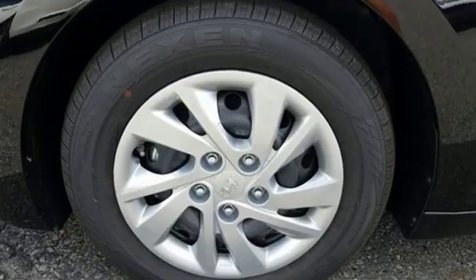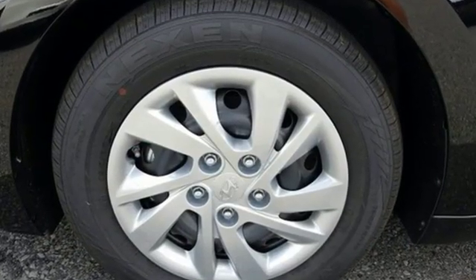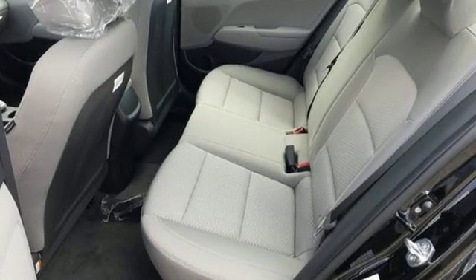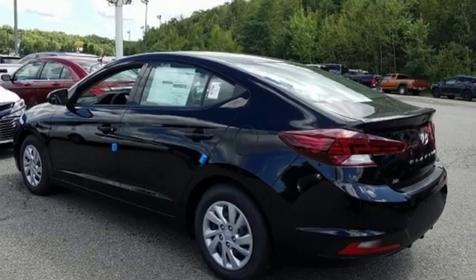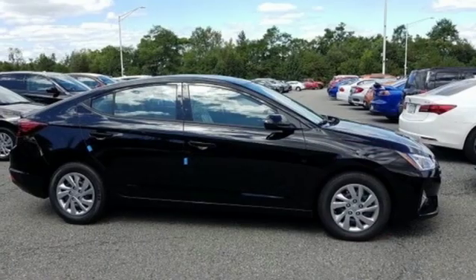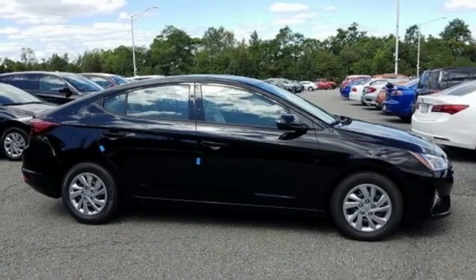Streaming audio, wireless phone connectivity, dual zone climate control, power windows, manual tilting steering column, continuously variable automatic transmission, gas pressurized shocks, and i4 engine. Hurry in today for a test drive.